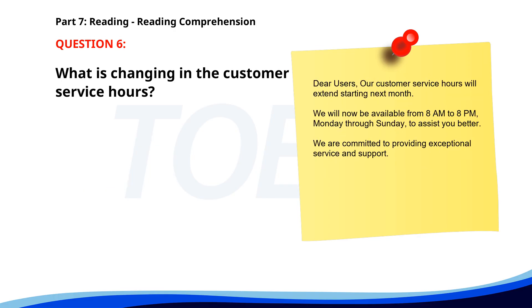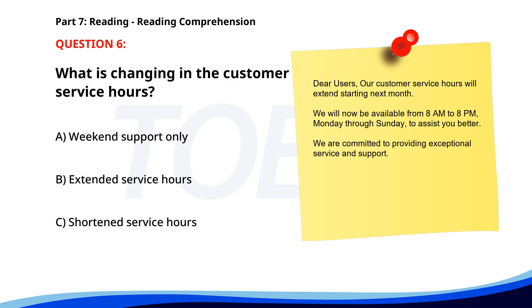Number 6. Dear users. Our customer service hours will extend starting next month. We will now be available from 8 a.m. to 8 p.m., Monday through Sunday, to assist you better. We are committed to providing exceptional service and support. What is changing in the customer service hours? A. Weekend support only. B. Extended service hours. C. Shortened service hours. The correct answer is B. Extended service hours.